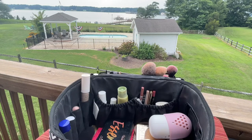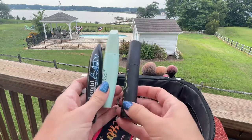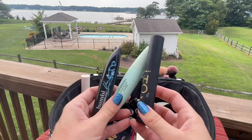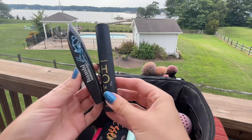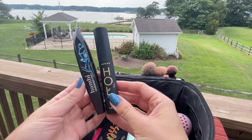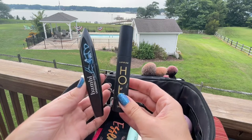For non-waterproof mascaras I brought three. I love the Covergirl Lash Blast Clean to separate the lashes, and then these two do a really amazing job at making the lashes look fuller, thicker, longer, and more intensely black. Highly recommend these — they're really good.